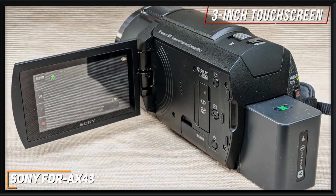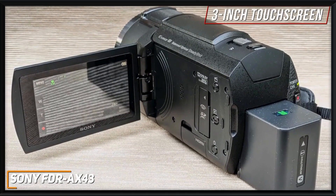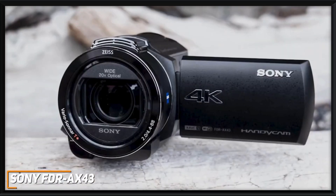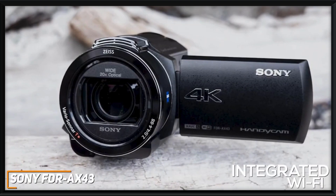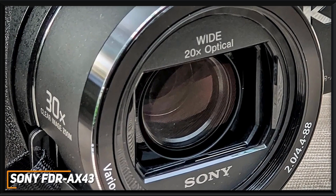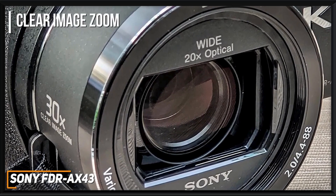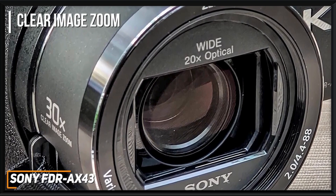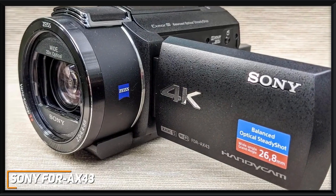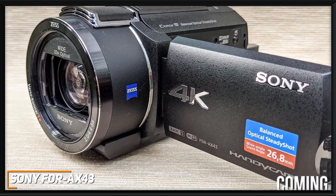It has a 3-inch flip-out touchscreen LCD display that automatically powers on when you open the screen, and it uses White Magic technology to deliver a clear picture with enhanced brightness and offers audio-level controls for the built-in microphone. It also comes with integrated Wi-Fi technology that allows you to control the camera from your phone or live stream footage in real time. It comes with a Carl Zeiss Vario-Sonar T lens with a 20x optical zoom to capture faraway footage, along with a clear image zoom feature that extends zoom up to 30 times in 4K mode or up to 40 times in HDR without sacrificing clarity. It can deliver sharp, crystal-clear 4K footage, though it doesn't have HDR support.